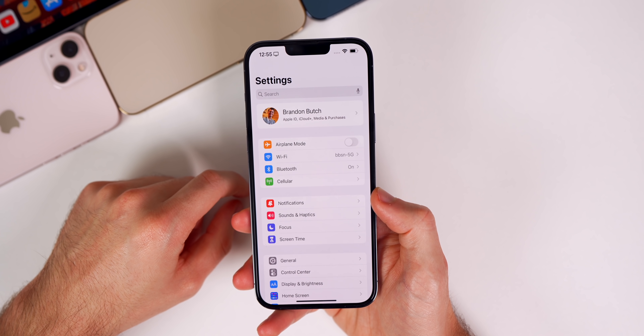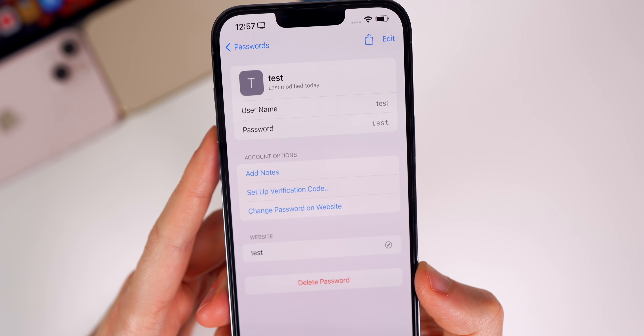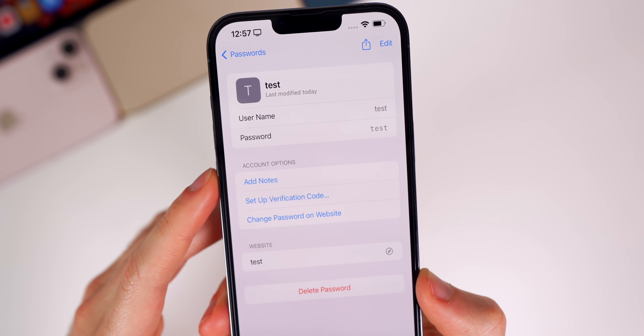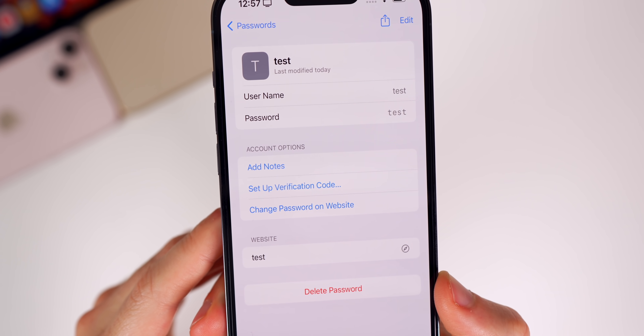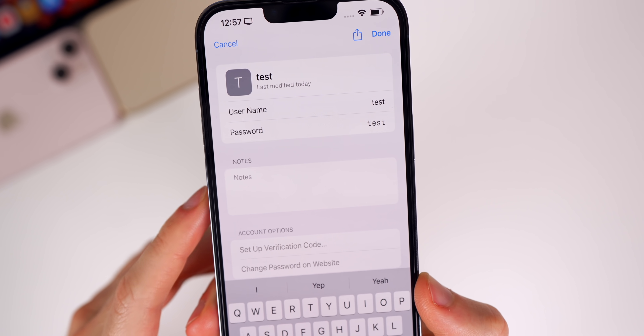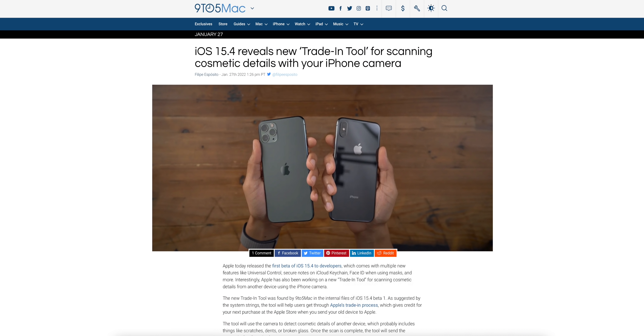We also have a nice new feature added to iCloud Keychain. If you go to Settings, then Passwords, and tap on a website that has your password saved, under Account Options you'll now see a new toggle for 'Add Notes,' so you can add notes about that passcode.